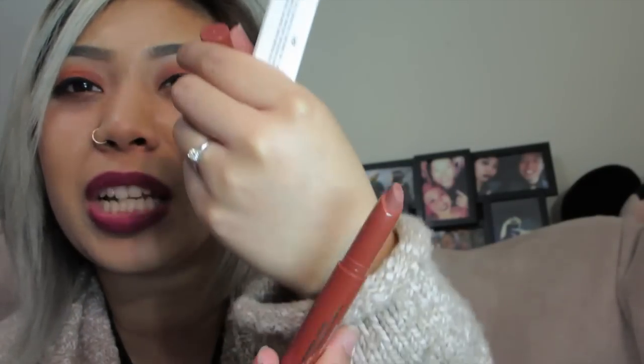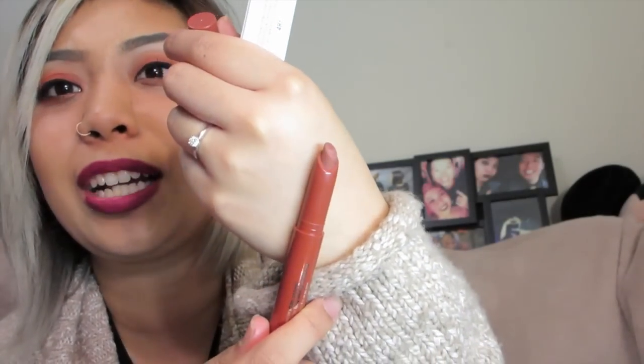Nude lips and dark lips haven't really faded out — it's still hip, I guess you can say. I got the Buxom True Nude Lip Foundation in the color Revealed. It's literally this nice chocolate color — like Swiss Chocolate from MAC, that's the most I can compare it to.